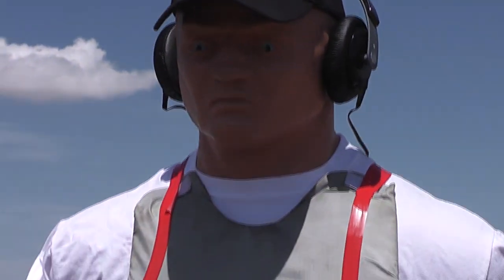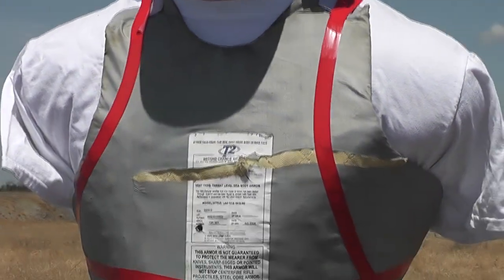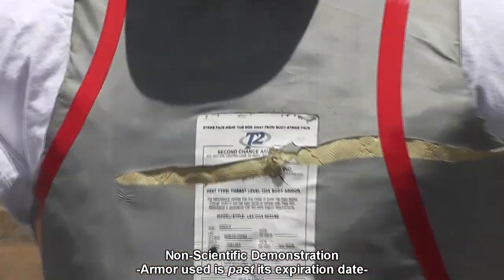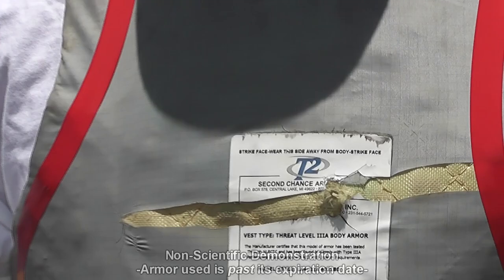Hello everyone, this is Jeff of TALF FlutterMouse, and today we're going to do some unscientific testing of soft Kevlar body armor. This is for entertainment only.